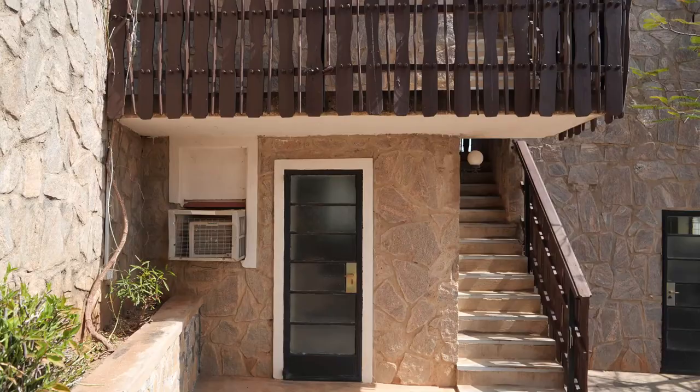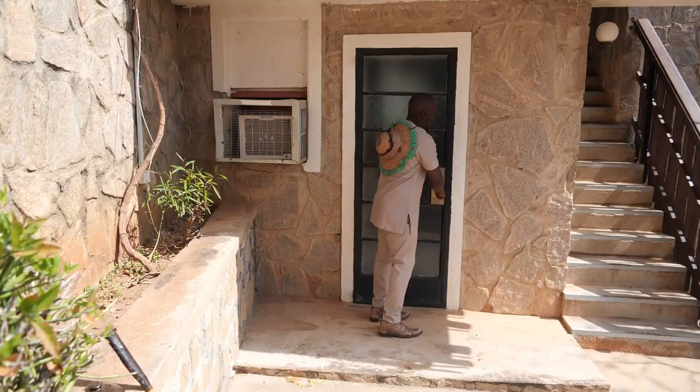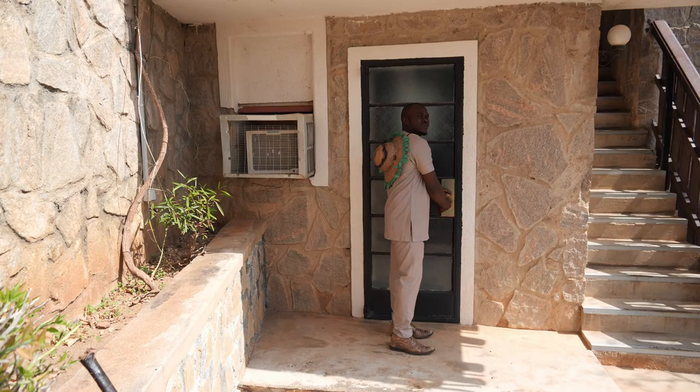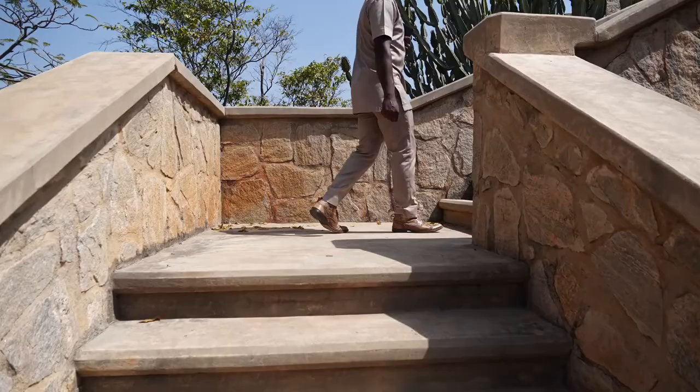There are five rooms available to lodge in at Kajuru Castle. The building behind me is the dungeon tower, which contains four of the rooms. When you are here, you are left to your own devices — there is no wi-fi, there is no TV, and you have to go back to the old-school way of communicating: talking to each other.